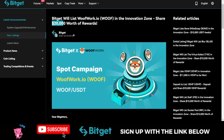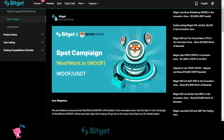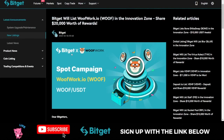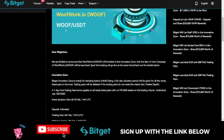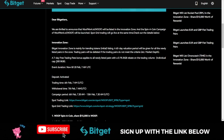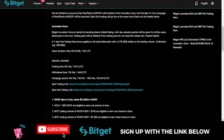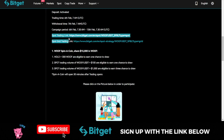If you want to learn more about the WOLF token as a project you can buy and hold, you can go to their website. To qualify to share from the $20,000 rewards, you need to start trading on the spot market. When trading this on the spot market, you will be trading with zero fee on the Bitget exchange. The coin has already been listed and is available for spot trading.